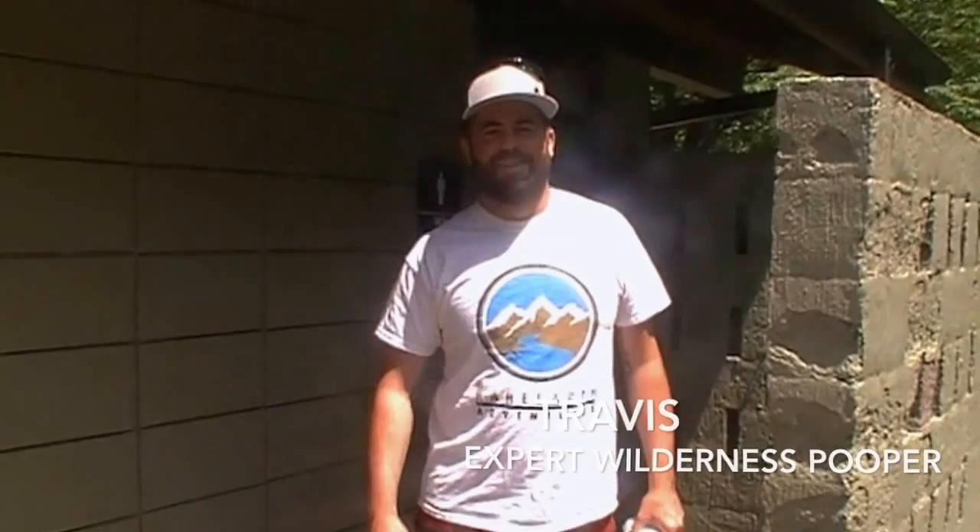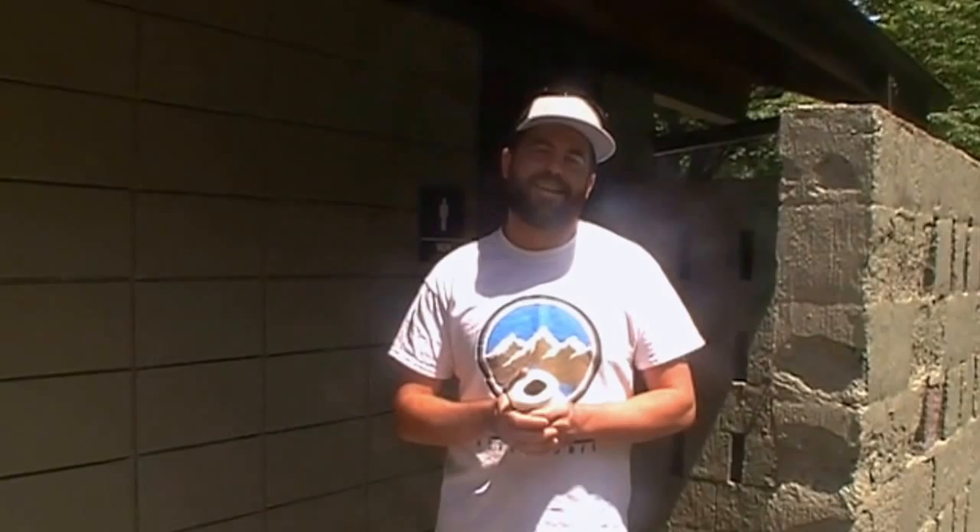Hey, I'm Travis with Reddath Adventures. You don't always have the opportunity to use such a fine facility as this one here, so we're going to take this chance to take you out into the woods and show you a few techniques that might get you out of a crappy situation. Let's go.